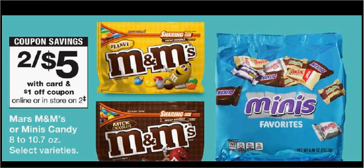The M&M bags are on sale 2 for $5.00. There's a $0.50 coupon in the Monthly Book — if you bought two and used the coupon, you'd pay $2.00 for each one.